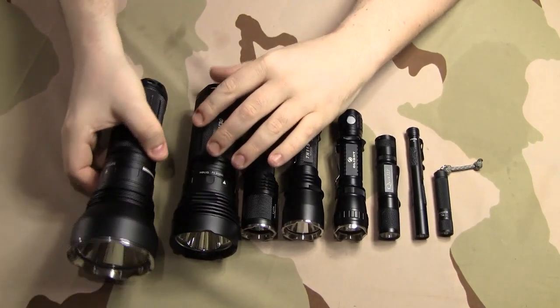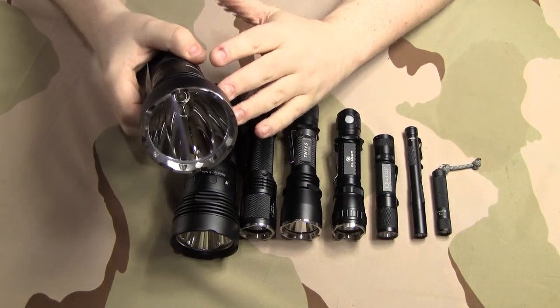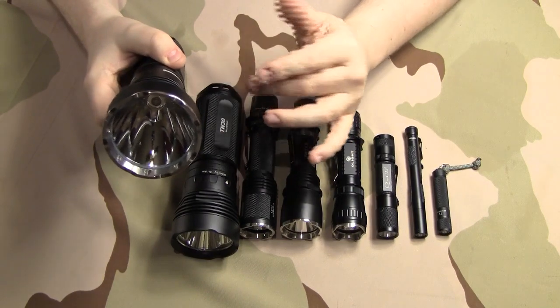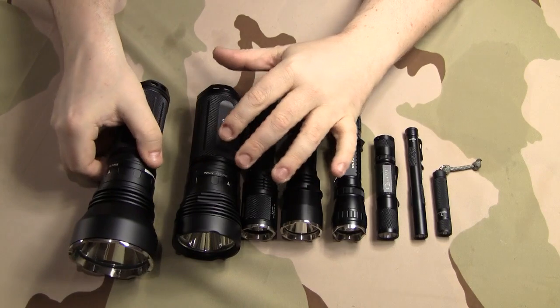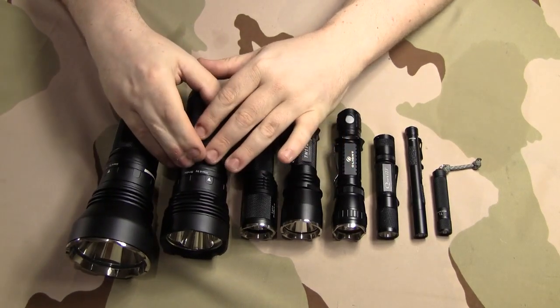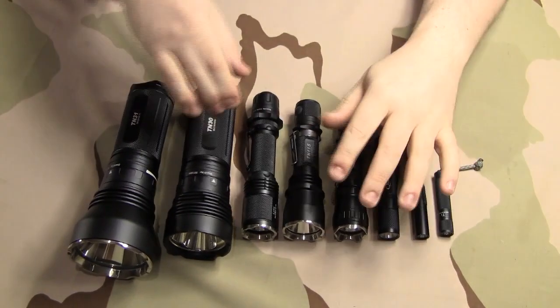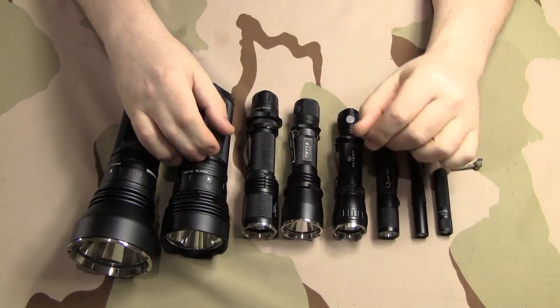That's what the TN31 is good for — a different application for looking long distance at things, spotlighting things, or if you're coon hunting and want to look in trees. Whereas the TN30 just floods the whole area where you're at. Now we can move on to the tactical lights — I have a few different tactical lights here.